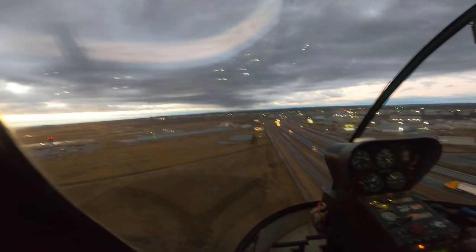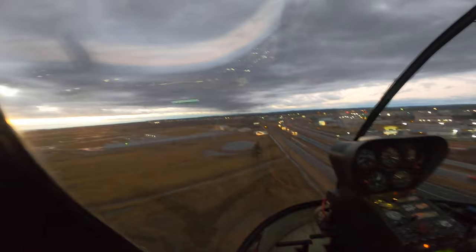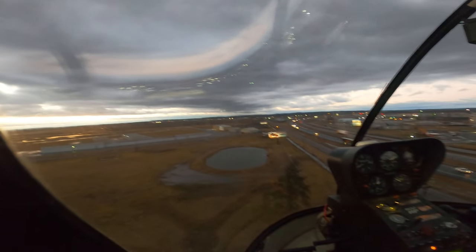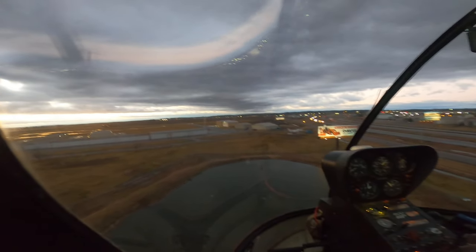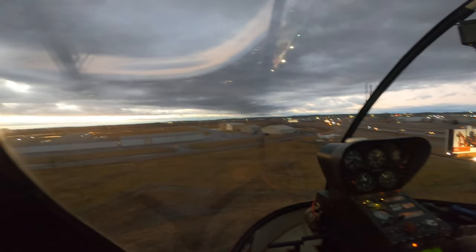This is what my son calls the Dukie-6 approach. That little pond down there you see used to be a sewer or cesspool pond. And so if you come up short on this approach, you end up six feet deep in Dukie. So this is the Dukie-6 approach — or the Dukie-6 transition, I guess you could say.